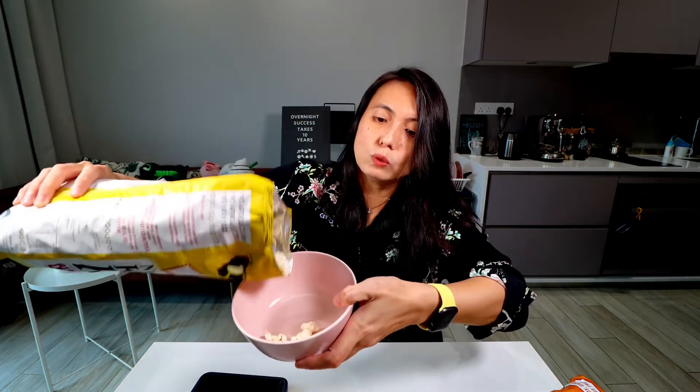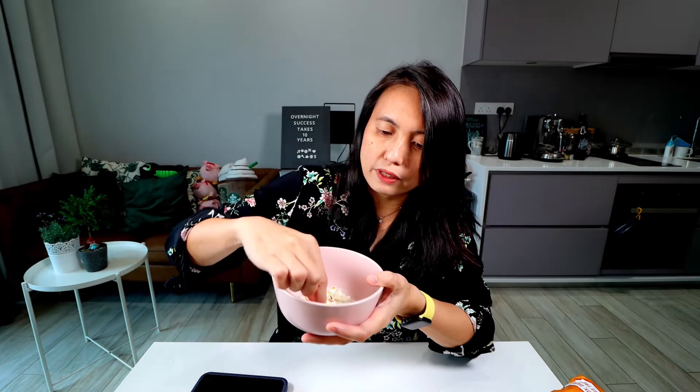I've got my pink bowl. I'll open the butter and sea salt first. Smell it — smells like popcorn. Take a look! These are butterfly popcorn. Pour some out. Ooh, nice and light and fluffy. Check it out, looks nice and fluffy.